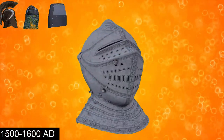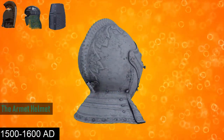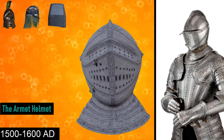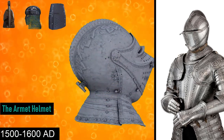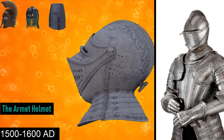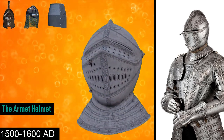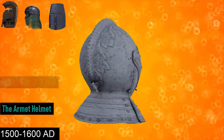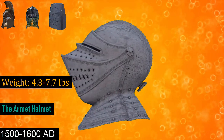From the 15th to 16th century is the Armet helmet. It was distinguished by being the first helmet of its era to completely enclose the head while being compact and light enough to move with the wearer. Its use was essentially restricted to the fully armored man-at-arms. It could weigh between 4.3 pounds and 7.7 pounds.